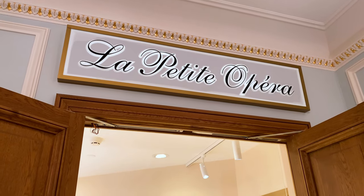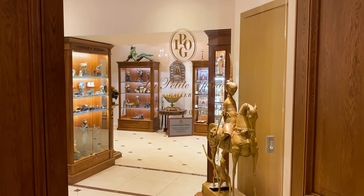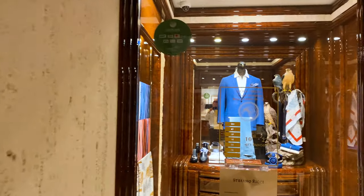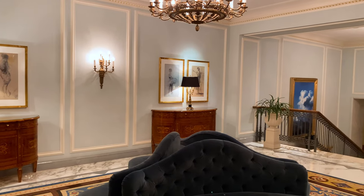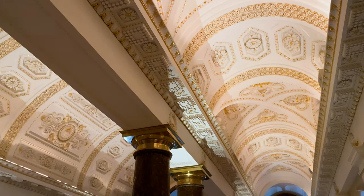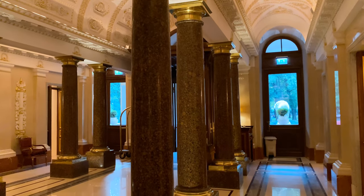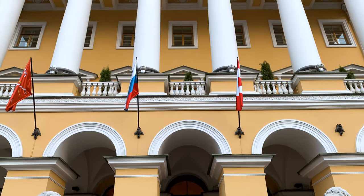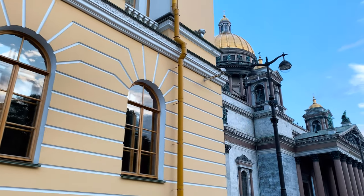Now we're back by the main entrance and I wanted to show you guys this store area. This first store is called La Petite Opera and it looks like it's full of really expensive art — should be worth checking out another day. And then if you need clothes while you're here, you can get some really fancy-looking quality Italian clothes. We're back outside, but we'll be back inside in just a little bit. I wanted to give you guys a view from the outside of the hotel and show you where it's located, because it is located next to St. Isaac's Cathedral.